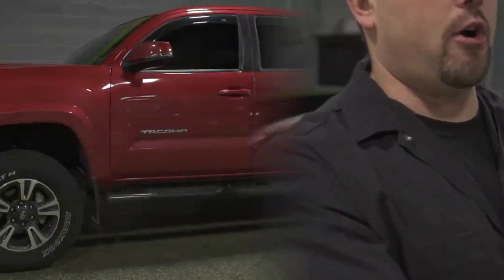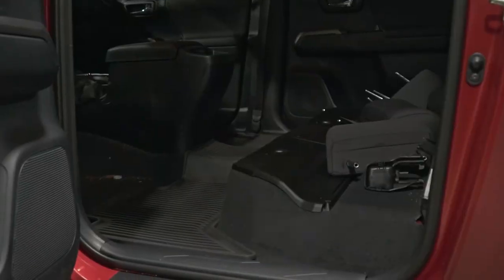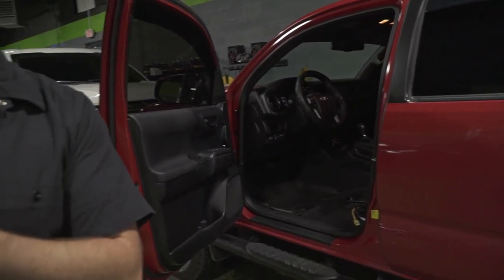Over here we've got a Toyota Tacoma. This truck is here for a cat skin. As you can see, there is no interior in it — we have the seats out. We're doing a custom leather interior from cat skin. That is a new seat cover, but it's not something that goes over top of the existing cloth. We actually remove the cloth and install new leather on top of it.